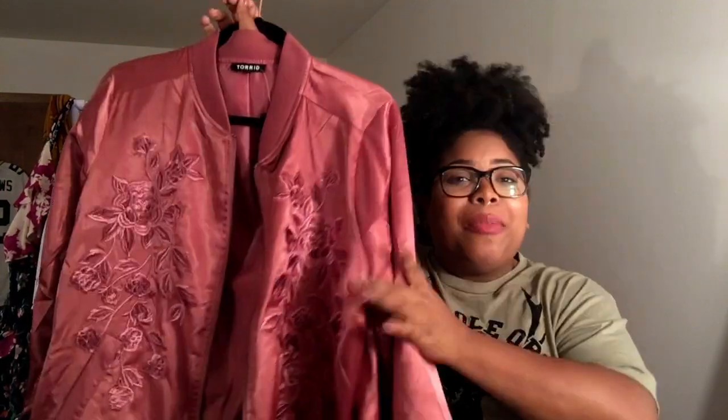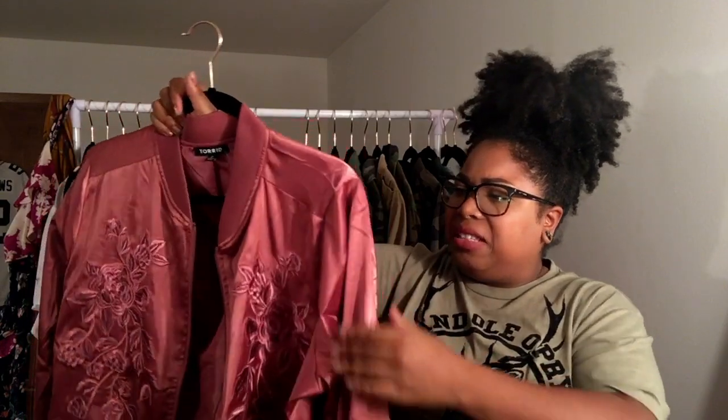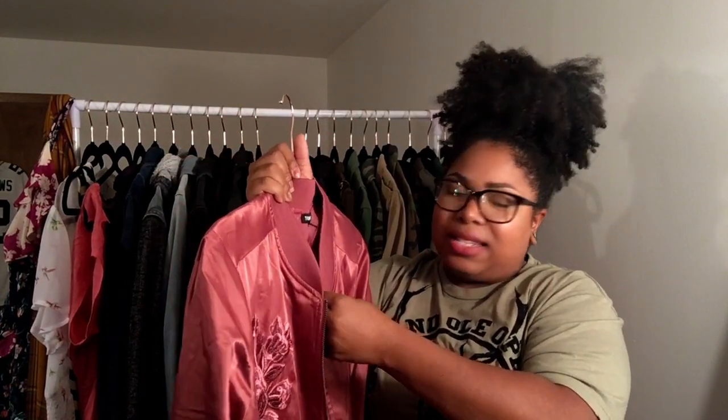I wanted to jump in and add these last few items I picked up over the last couple of weeks. First is this bomber jacket in a size two — it's a dusty deep rose pink. It has cool embroidery I'll do close-ups of when wearing it. It's really cute.